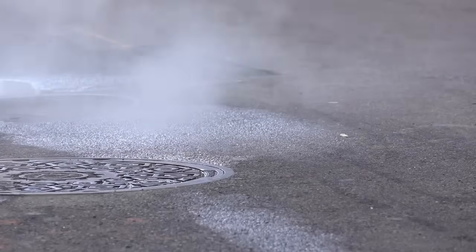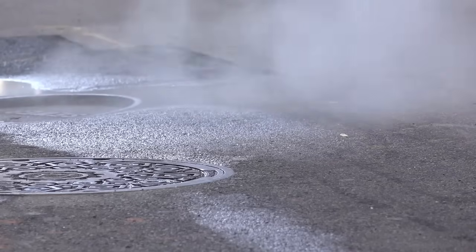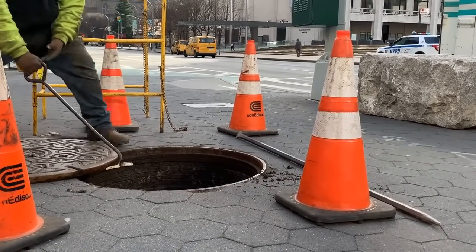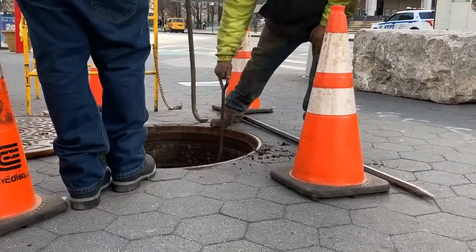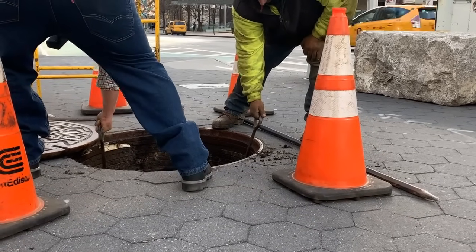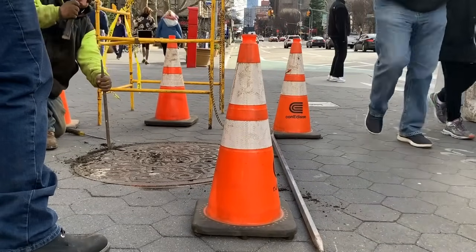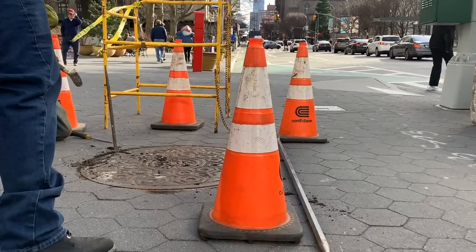The round manhole cover is a perfect blend of practicality and ingenuity. Its shape is a result of thoughtful engineering, designed to ensure safety, ease of handling, stress distribution, and efficient manufacturing. The historical use of round covers highlights their long-standing effectiveness, while their cultural and aesthetic significance adds another layer of appreciation. Whether you're a city planner, an engineer, or just a curious observer, the round manhole cover is a fascinating example of how simple shapes can have profound implications.